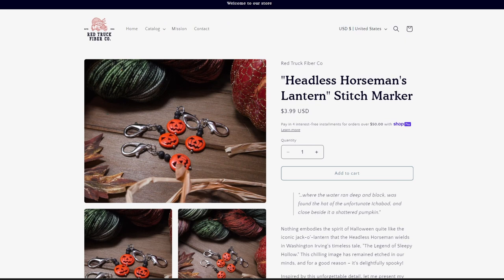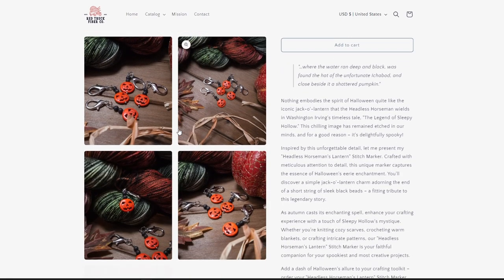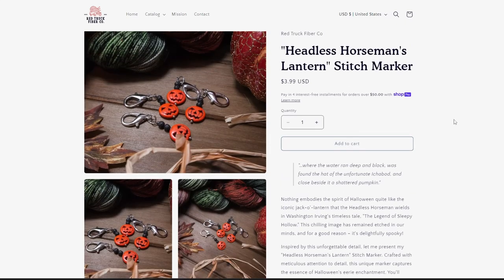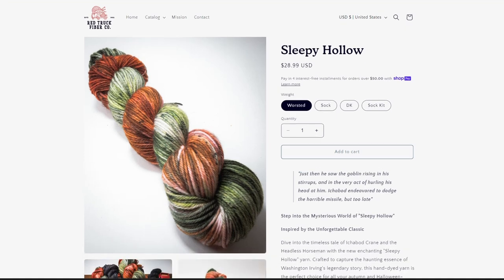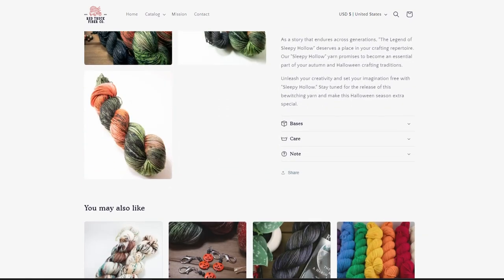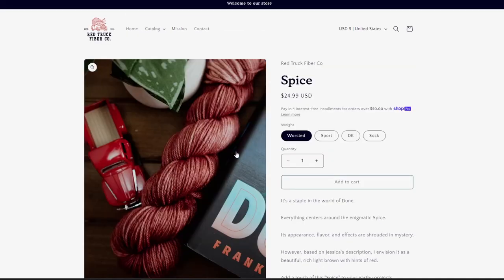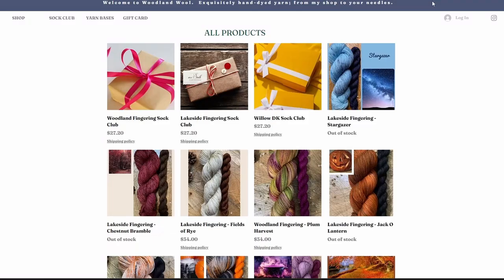The next indie yarn dyer we have is Red Truck Fiber Co. They don't have a lot of yarn for the Halloween spirit, but I did find two colorways that I felt matched. First off, look at these really cute pumpkin lantern head Notions — that's so cute, I have enough stitch markers, but I still think this is super cute. Now, this is their designated Halloween colorway and it is called Sleepy Hollow — I think it's quite cute, I would love to see more. Onto the two colorways that I felt totally match the spirit: you've got Pumpkin Juice, which is a cute color, and then we have Spice — maybe it's not Halloween, but it's beautiful and it's got autumnal vibes.